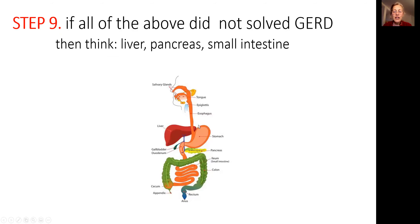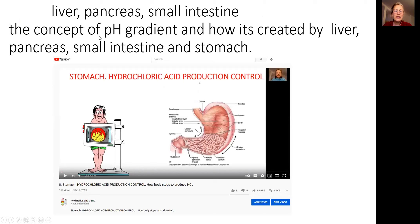If you realize it's not a stomach problem and you have normal hydrochloric acid production, then you have to look further in the digestive tract — into the small intestine and large intestine. Go to step nine and try to solve the problem with the small intestine, pancreas, pancreatic insufficiency, and the liver, which produces bile. Please watch the video on stomach hydrochloric acid production control, where you will learn how other organs contribute and how the small intestine ensures the right environment so the valve can open and food goes down rather than back up. You have to fix the pancreas, liver, and small intestine.